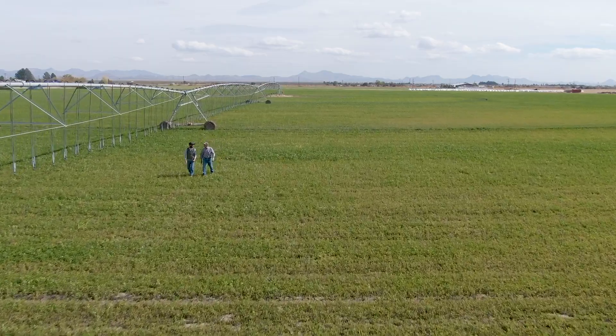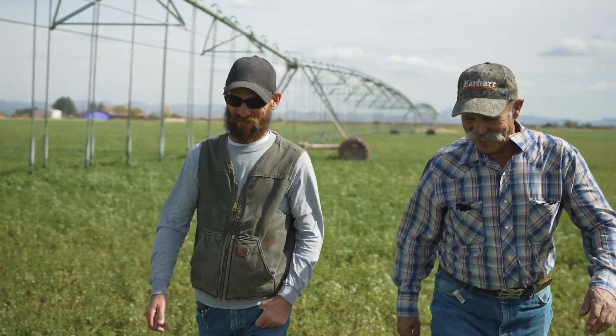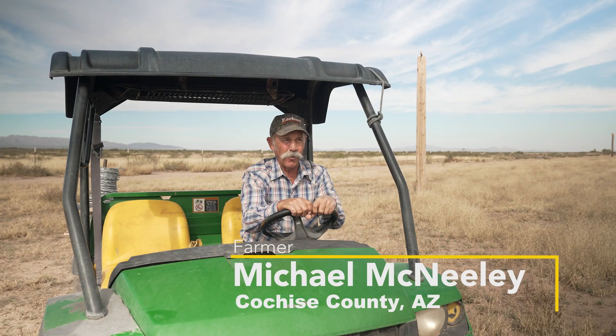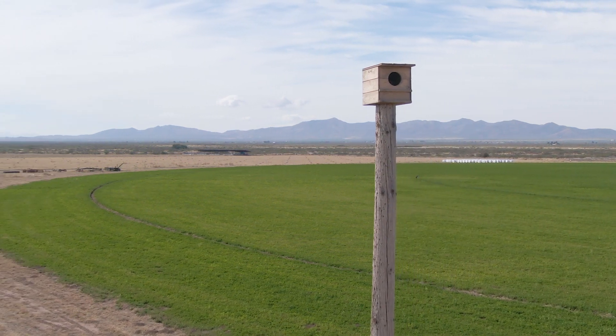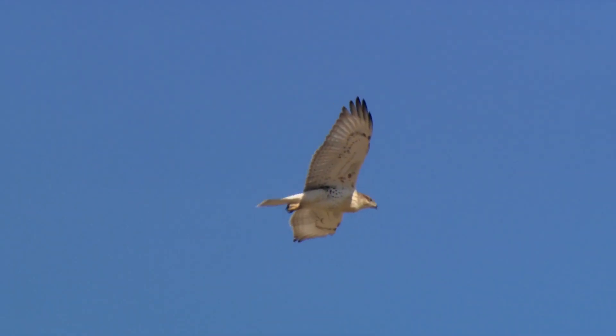We're on our family farm in the southeast corner of Arizona, where I farm with my son Patrick and my three grandsons. We grow hay and raise cattle here on 140 acres. We decided that some raptor poles and some owl boxes would be helpful for rodent control and for adding raptors to our area — just to enjoy their presence.